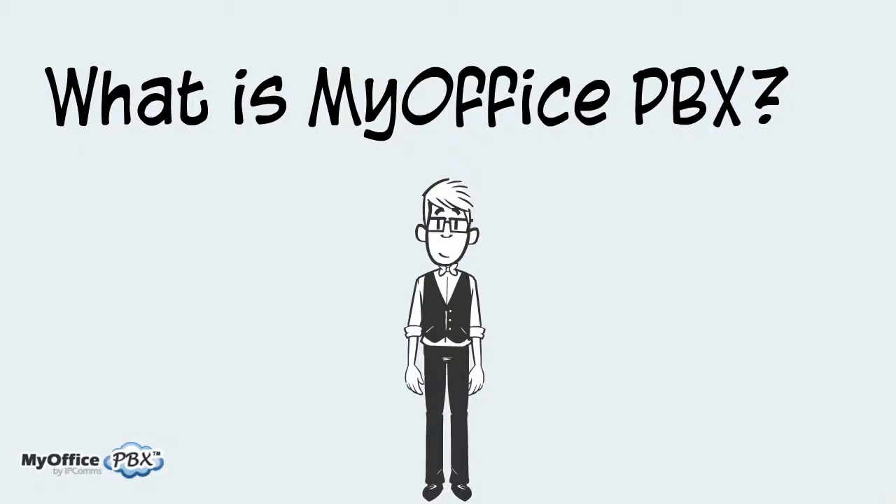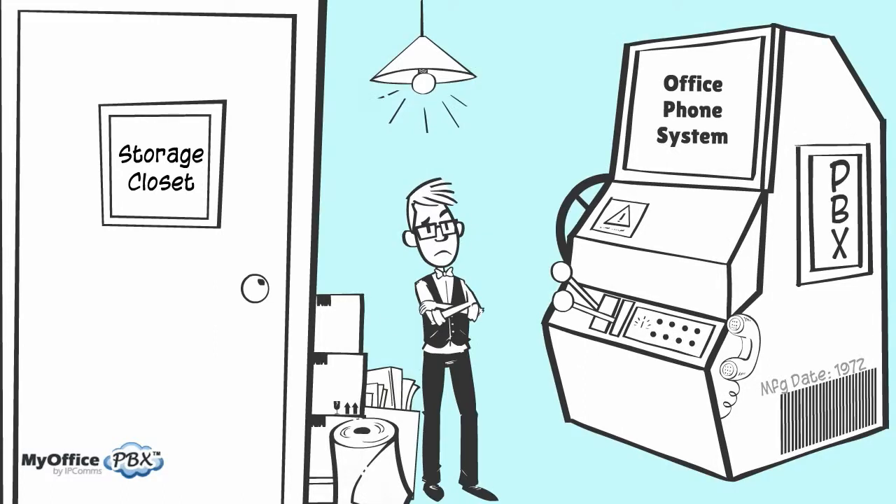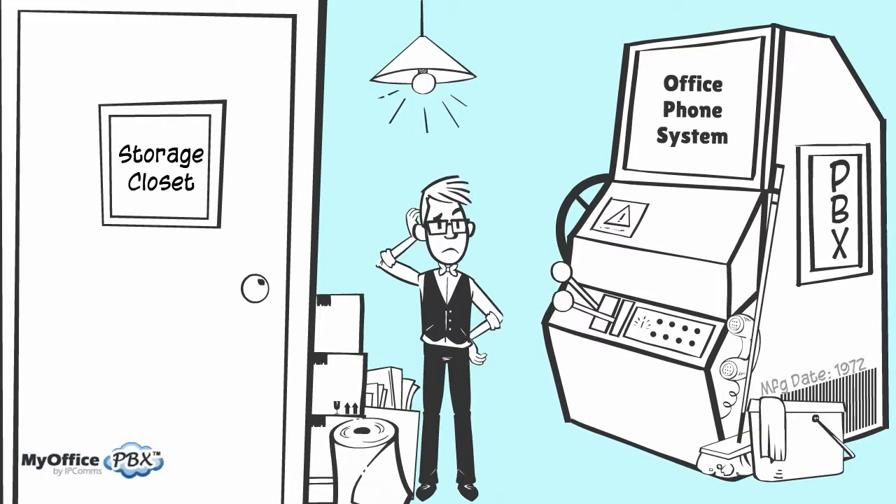In the past, your office phones were typically controlled by a large, dust-covered, wire-infested box hidden in a dark closet somewhere, usually right next to the vacuum and the mop bucket.